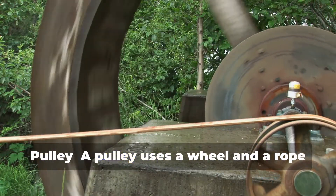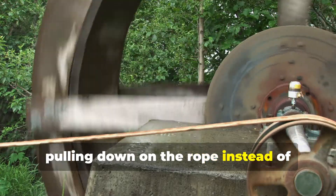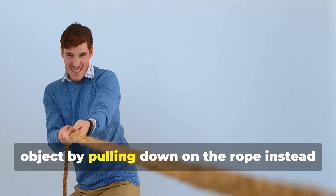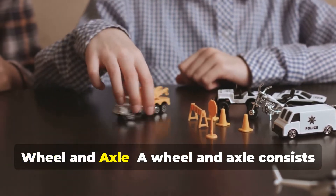Pulley. A pulley uses a wheel and a rope to change the direction of force. This allows you to lift heavy objects by pulling down on the rope instead of lifting up, making it much easier to hoist heavy loads to higher places.